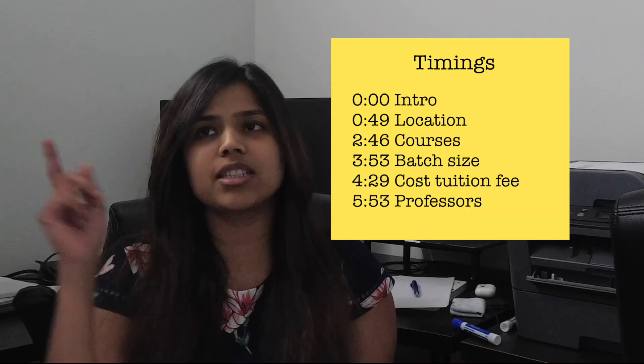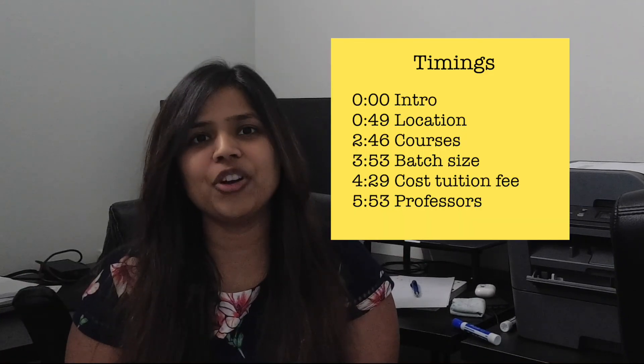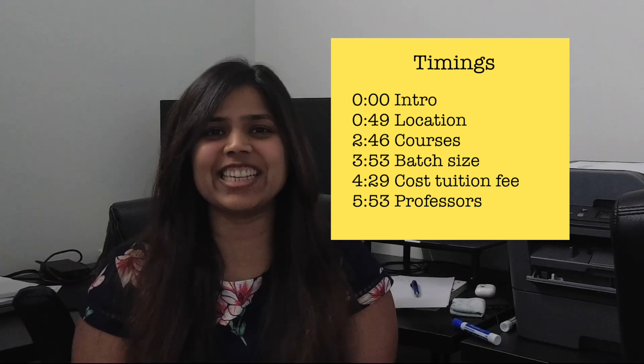Hey everyone, my name is Kajal and welcome to my channel. Today we're going to talk about how to go about choosing your university for doing a master's in robotics engineering. In this video I'll talk about what factors to consider when making this decision, and then you can choose which factors matter the most to you. I'll also include some examples based on my experience.